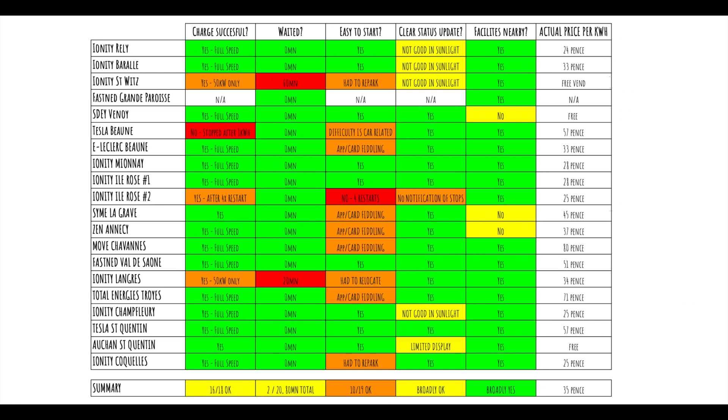Not very much waiting, and I think that's a positive given these are Saturdays and Sundays during peak summer season. So for now I think that's very good. Ease of starting is probably my main gripe — too many stations where we end up fiddling with different cards and the app. Why doesn't it connect immediately? Is the status clear enough? Yes, most of the time. And most of the time there are facilities nearby, with a few exceptions. Overall this is looking decent but with quite a bit of margin for improvement — and it is indeed possible to do this kind of 3,000-kilometre journey through France and Geneva using DC rapid charger stations. Please leave your comments, let me know your experience, and I'll catch you next time.